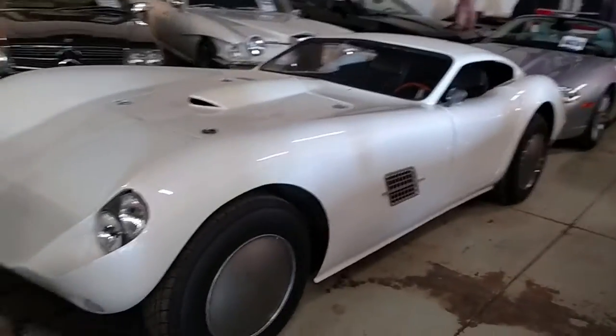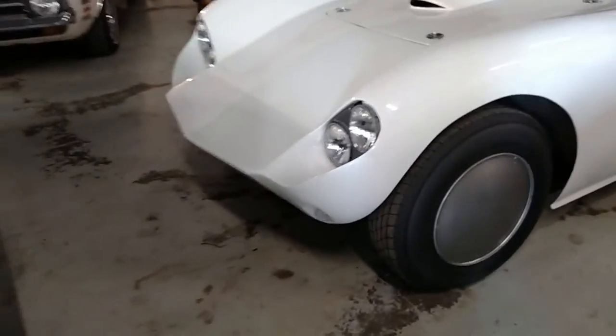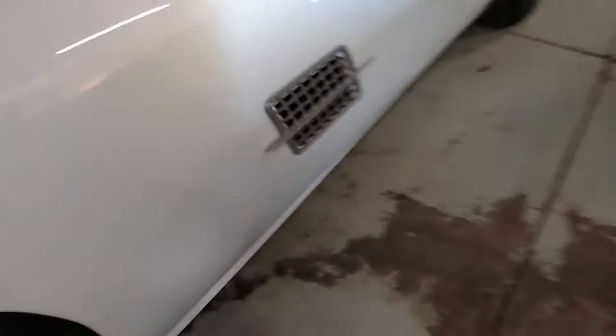To me, it looks like a 60s car, like maybe a Bizzarini, or maybe even a Iso Grifo or something — just something really exotic and Italian and cool. Man, I just can't get over this.